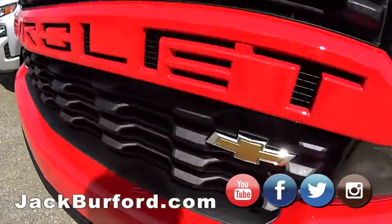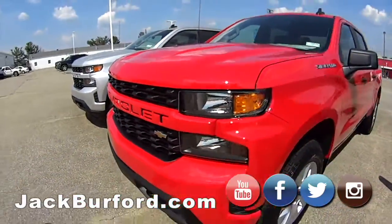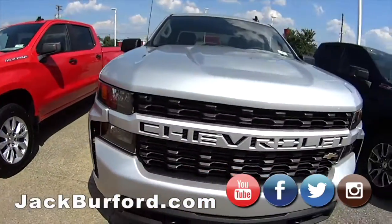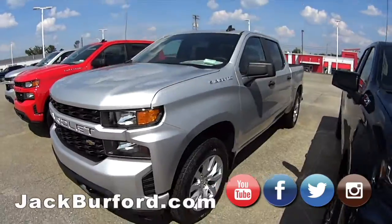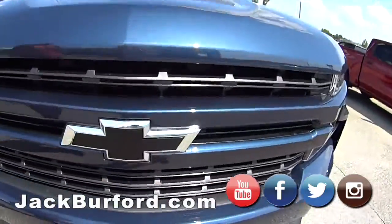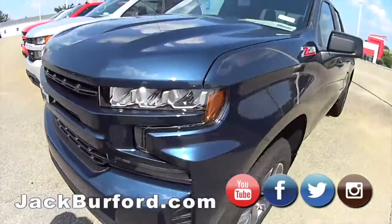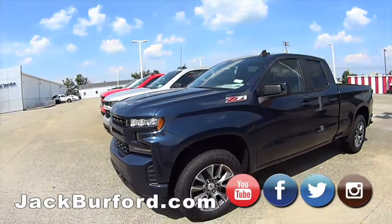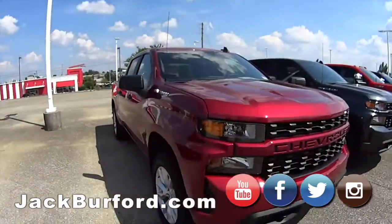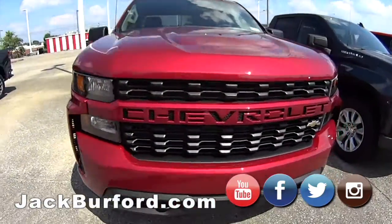If you look at the front here, it doesn't have the bow ties — it's got the indented Chevrolet lettering. I like the bow ties better, I'm a big fan of them. Same thing with the next one, just a different color — this is a blue, I believe an LT. Z71, beautiful truck.